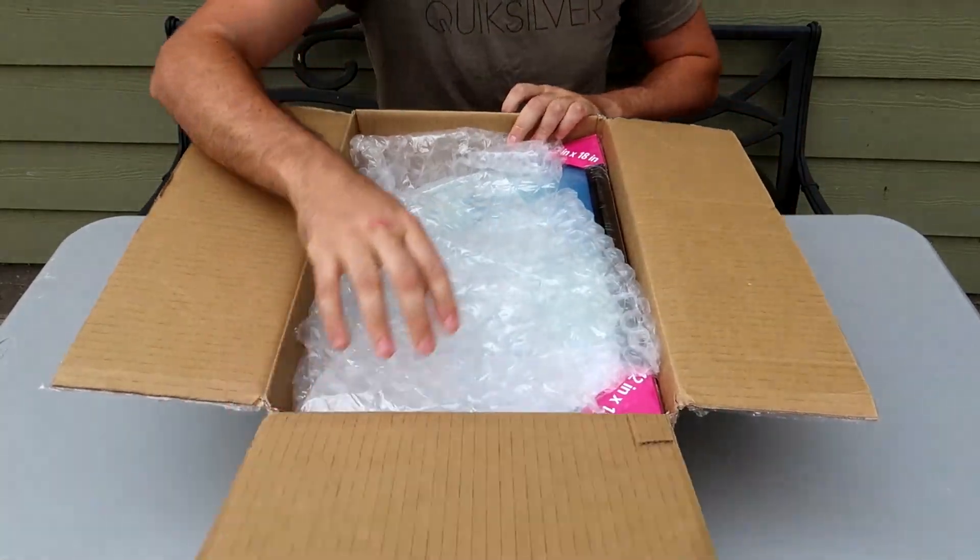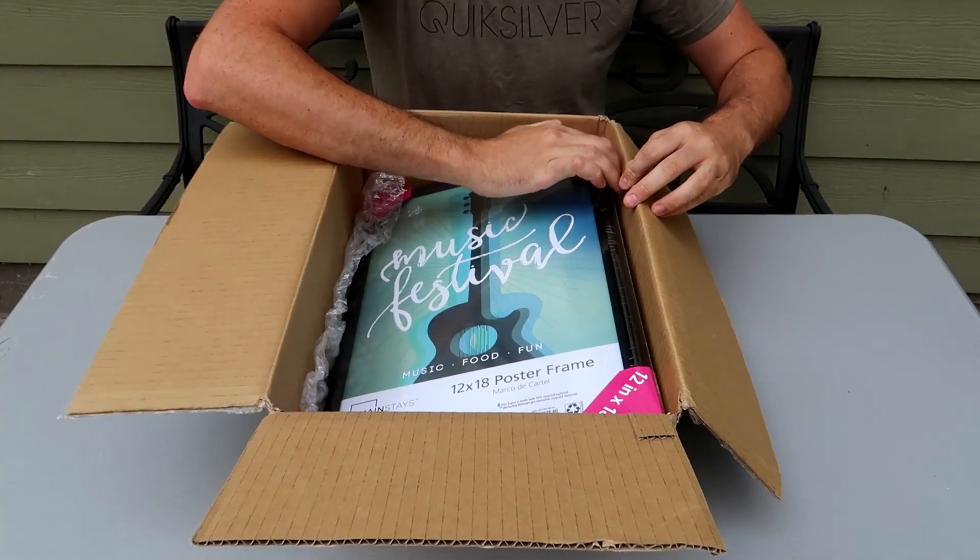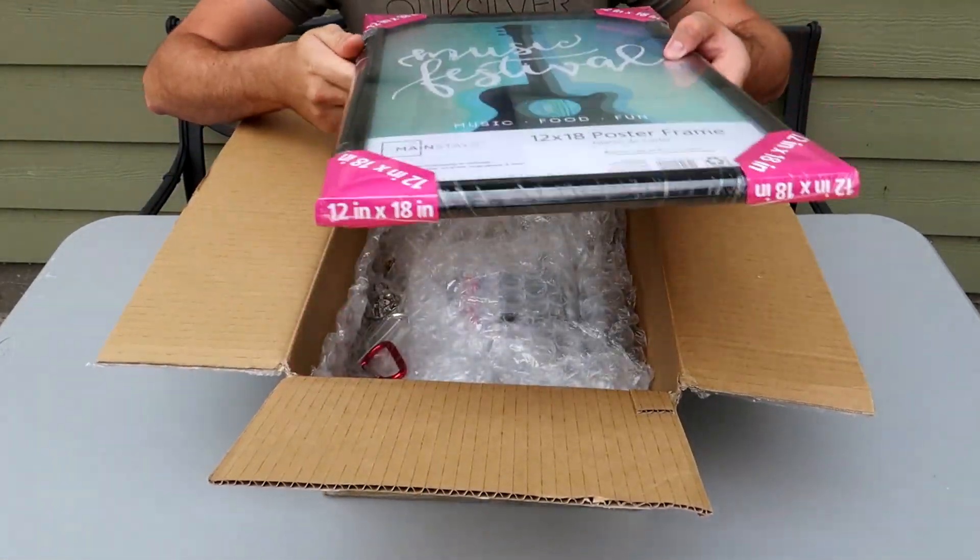Got it here — another junk drawer, this time it's $200. So it looks like we have here a picture frame, brand new. Cool.